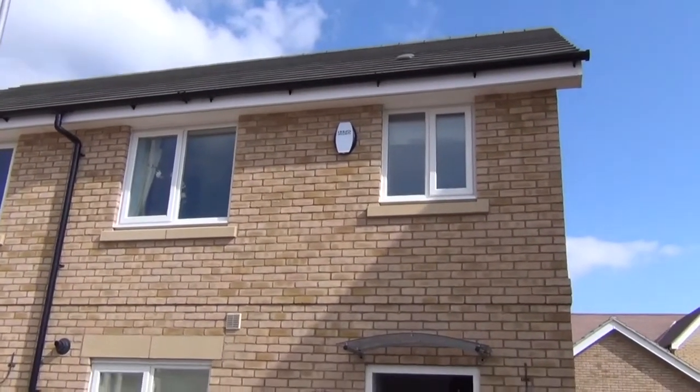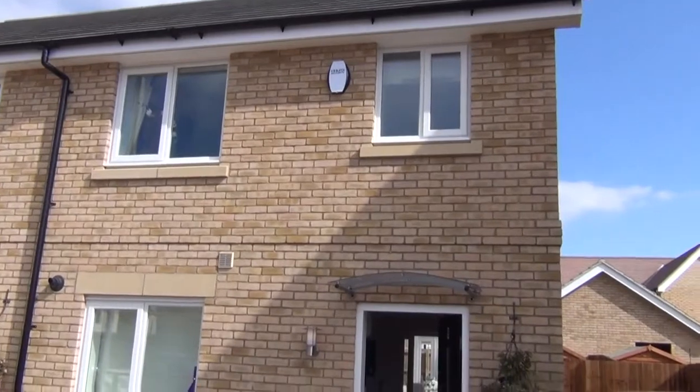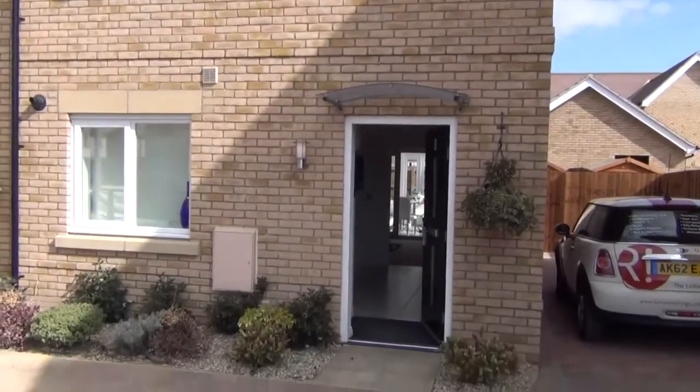This is a walkthrough for a three-bedroom property in Kambon Acres Way. This is the front of the property.